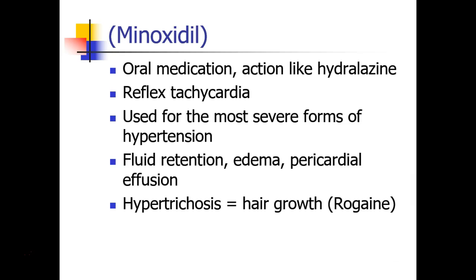Minoxidil is a term you may have heard associated with Rogaine, the hair loss medication. Minoxidil is an oral medication that acts a lot like hydralazine — it causes vasodilation and reflex tachycardia and is usually reserved for some of the most severe forms of hypertension. It does have side effects like fluid retention, edema, and pericardial effusion, and most interestingly, hypertrichosis — hair growth — which is how they discovered that Rogaine was a good medication for baldness.